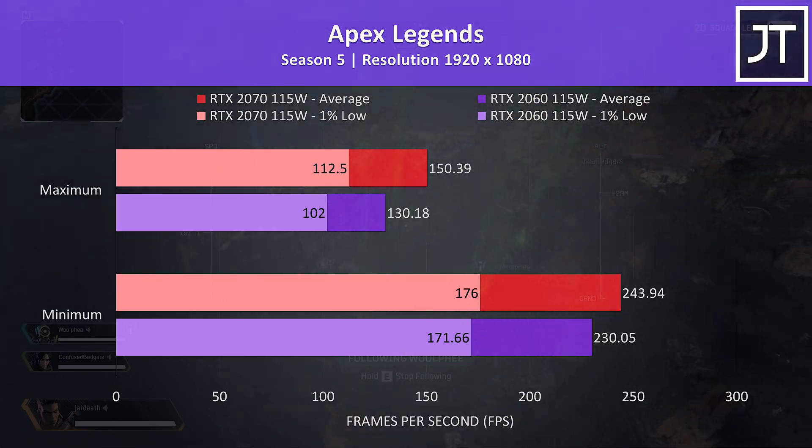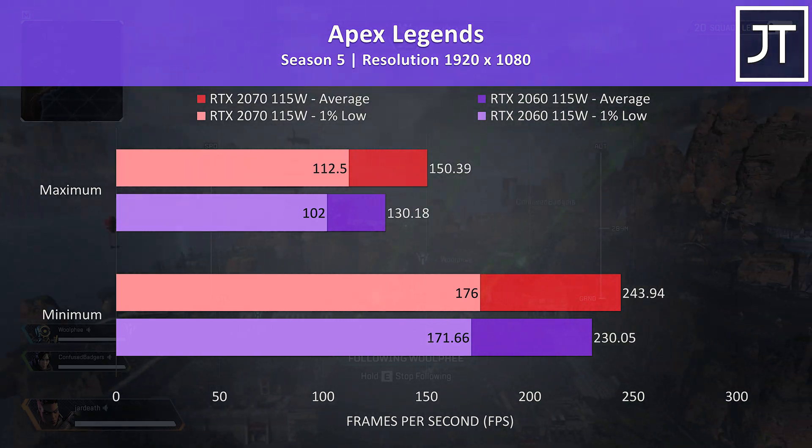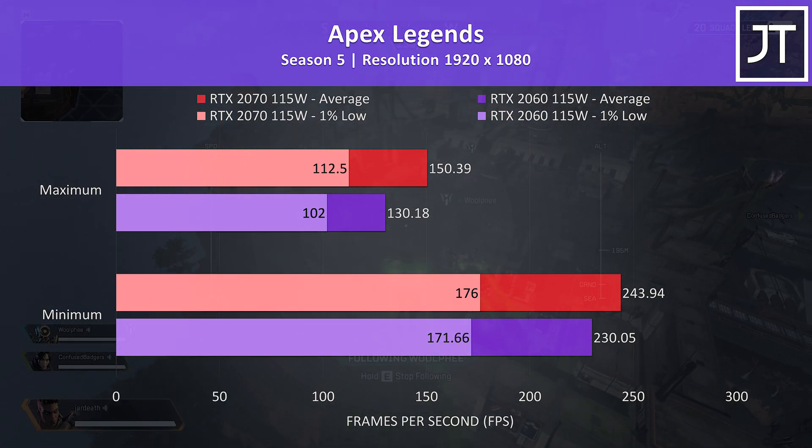Apex Legends was tested with the World's Edge map running through the drill site on both laptops, and the 2070 was around 16% faster at max settings, with a bit less of a difference at minimum where we're presumably less GPU bound.